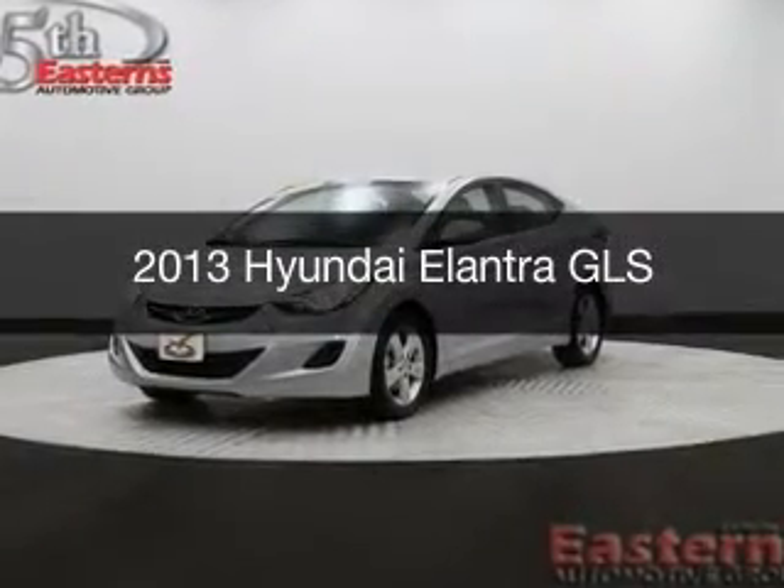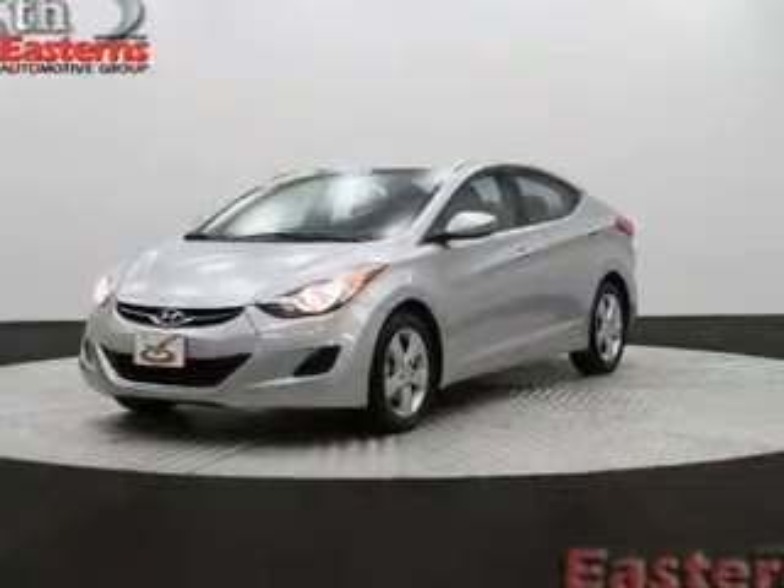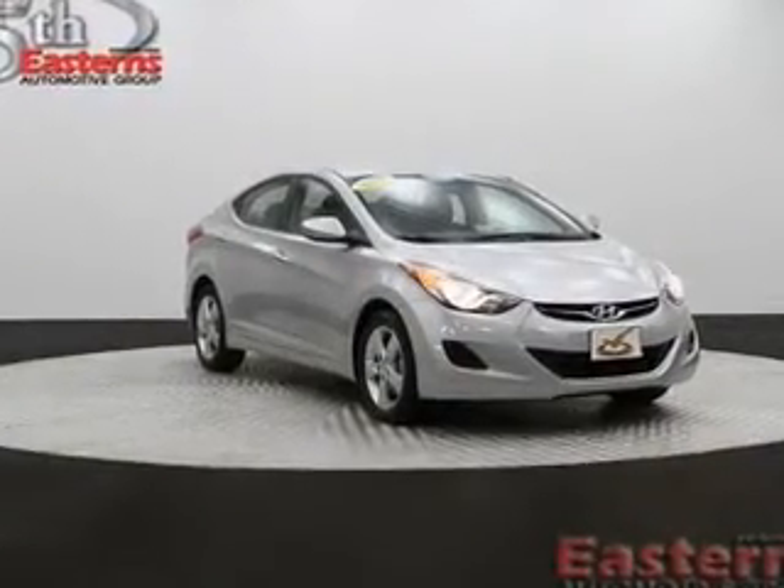This is a used 2013 Hyundai Elantra, powered by front-wheel drive, a 1.8-liter four-cylinder engine, and an automatic transmission.